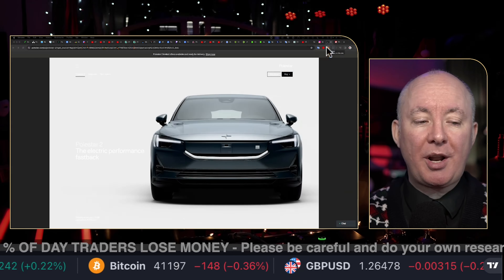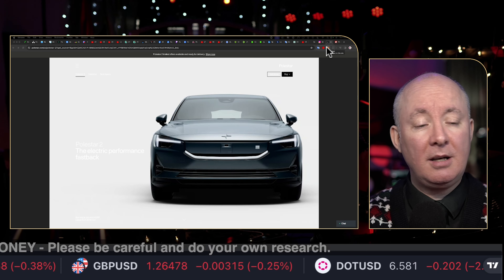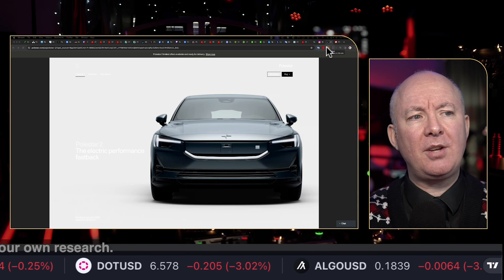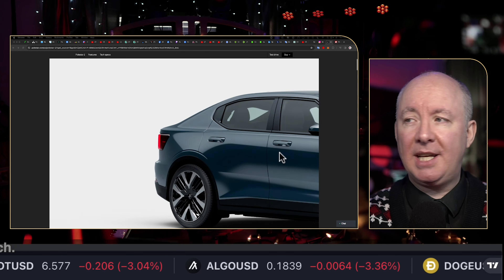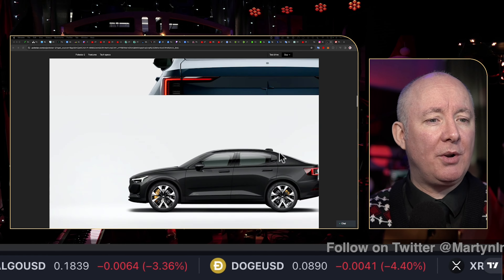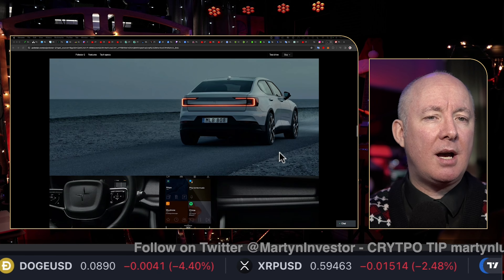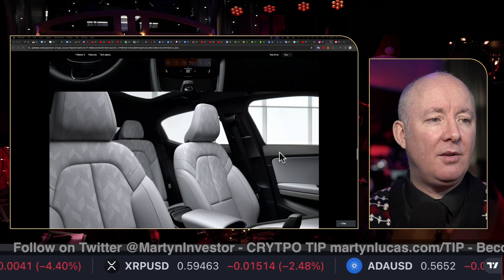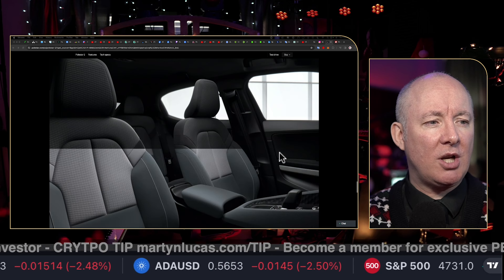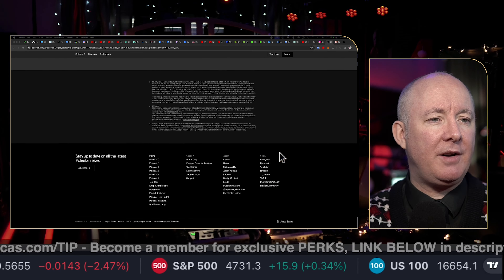We don't invest in products, we invest in companies — companies are the people that work there. The car might look great, like Lucid, but if the CEO is terrible it doesn't matter. Looking at Polestar's website: it's very nice, very Apple-esque, very slick and clean. I'd give it a seven out of ten for the website. Unlike Mullen, which is a total joke, this is a very well laid out site.